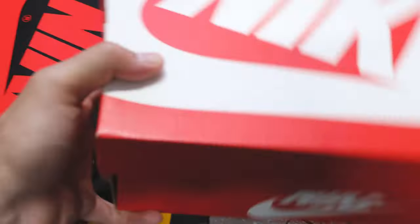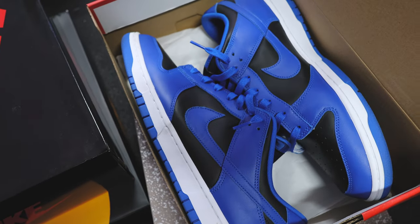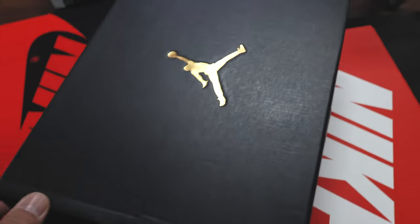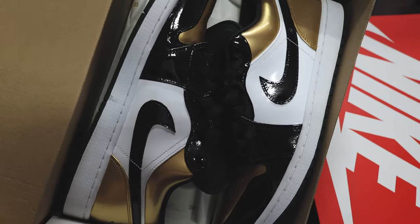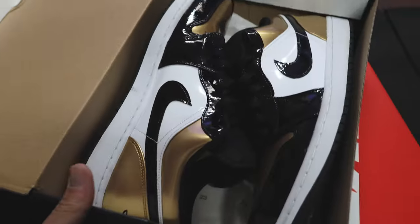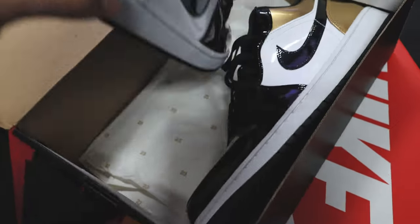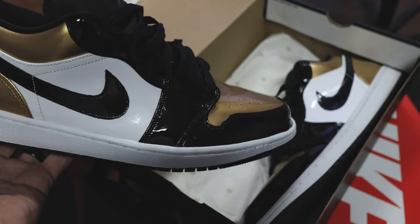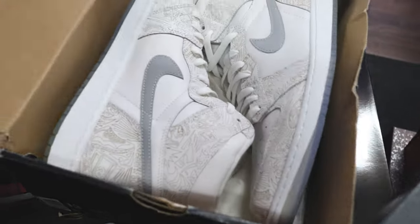We got some Dunk Lows right here — clean shoe, worn maybe five or six times. And here's another one — it's crazy, these are going up. I literally saw some wild prices for deadstock pairs. This pair is still clean. I used to wear these every now and then. It's always been a great rainy-day shoe — I love the patent leather aspect of this shoe in particular.